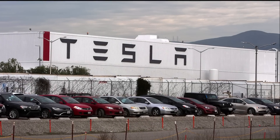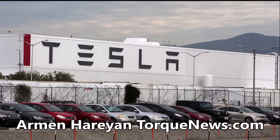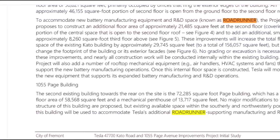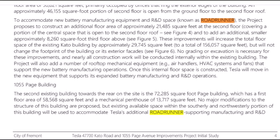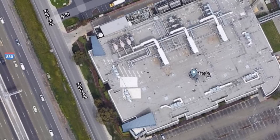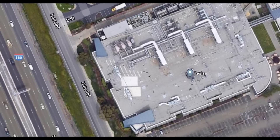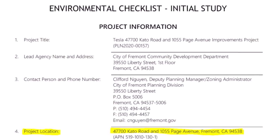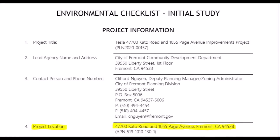For the first time, Tesla has revealed the details of its Roadrunner battery production plans near the Fremont factory. Tesla has applied for city government approval to build a battery production facility under the file name Project Roadrunner. Based on the documents submitted to the city government, Tesla wants to renovate and expand Tesla's Cato Road facility in Fremont, California that houses the Roadrunner project. The renovation and expansion will make room for battery manufacturing equipment and research and development space. Tesla Fremont factory's Roadrunner project indicates that the electric car maker has solved the battery bottleneck issue.